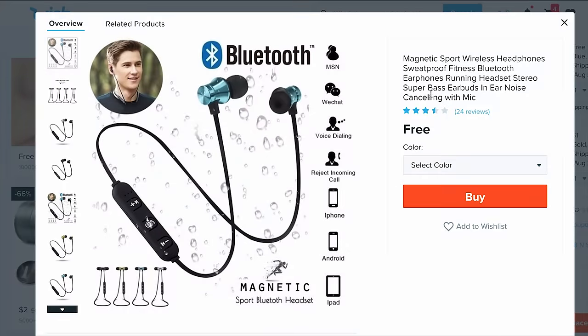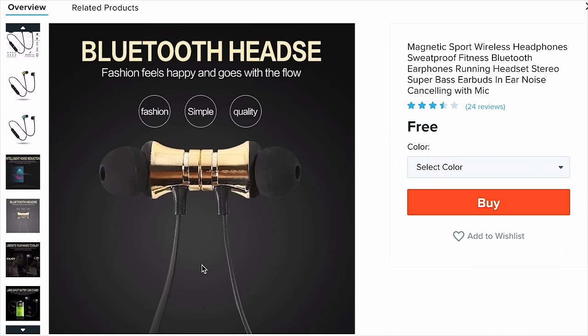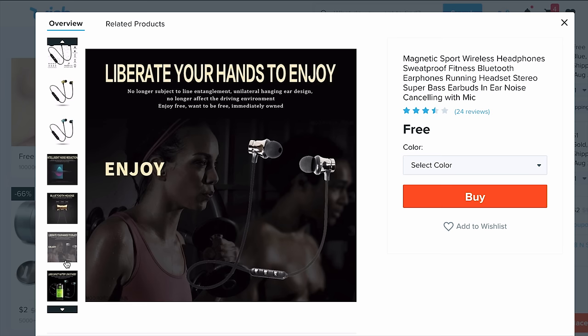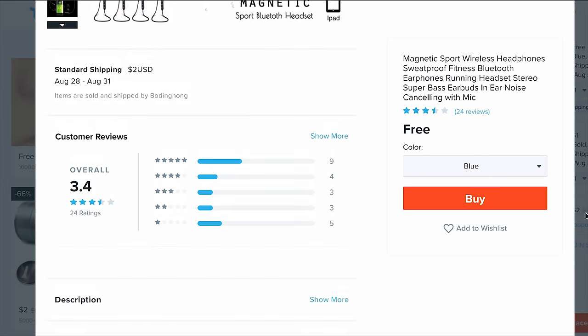Some Bluetooth headphones that are free. What's a Bluetooth headsy? The product description reads: 'Fashion feels happy and goes with the flow. Fashion simple quality.' The graphic isn't simple, and this could have at least been spell-checked. 'Liberate your hands to enjoy.' We're getting the blue ones. 24 reviews, and not a single person had anything to say. I think we already know what we're gonna get on this one.